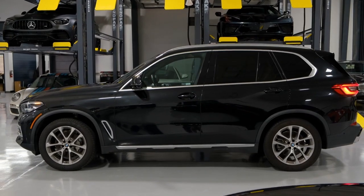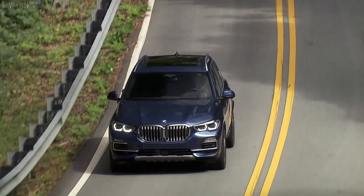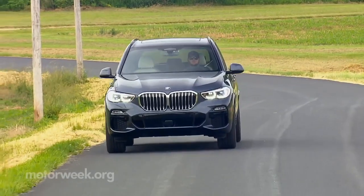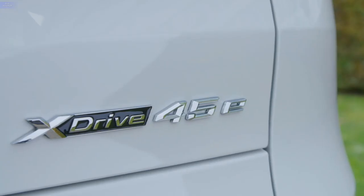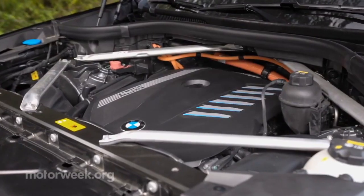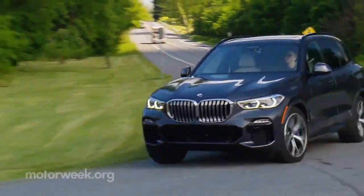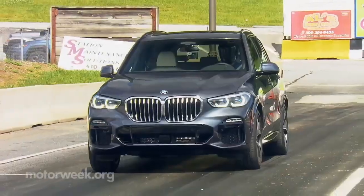BMW offers the X5 in three different powertrain options. The sDrive40i X5 comes with a turbocharged inline-six engine, churning out 335 horsepower. This model is followed by the xDrive45e, which is the most popular of the lot, owing to its plug-in hybrid powertrain. The plug-in hybrid xDrive45e houses an inline-six turbo engine with an electric motor, which combines to make 389 horsepower and takes the SUV from 0 to 60 in just 4.7 seconds.